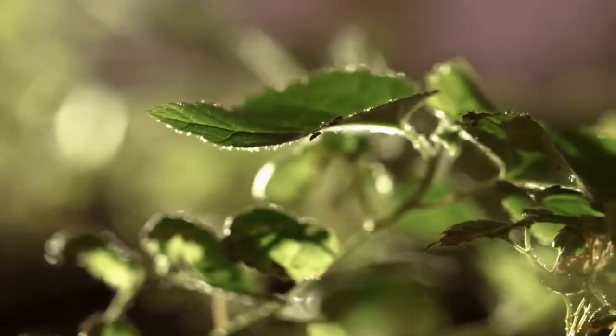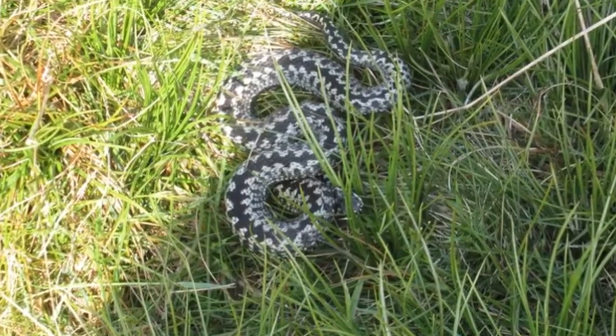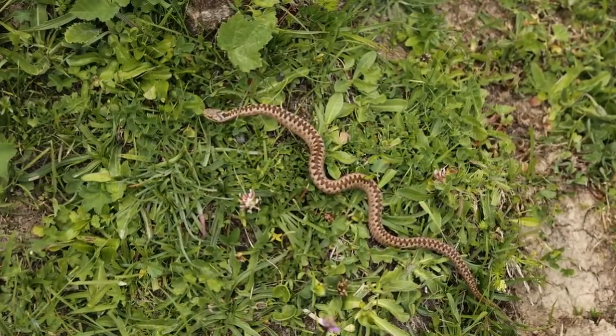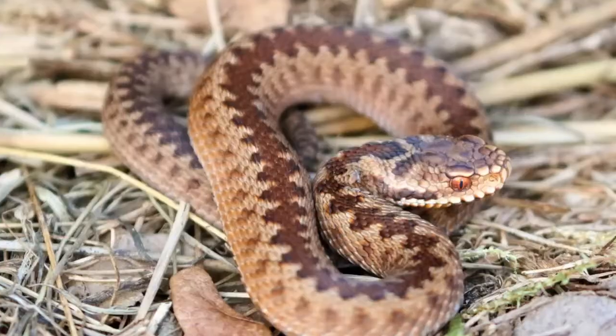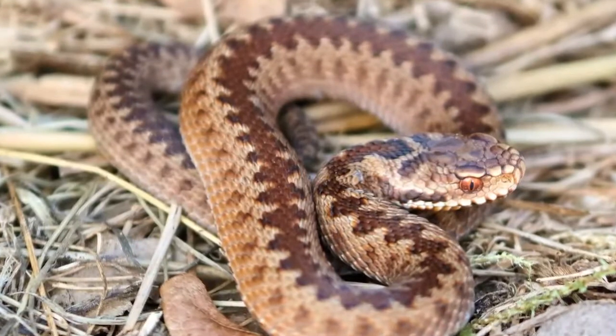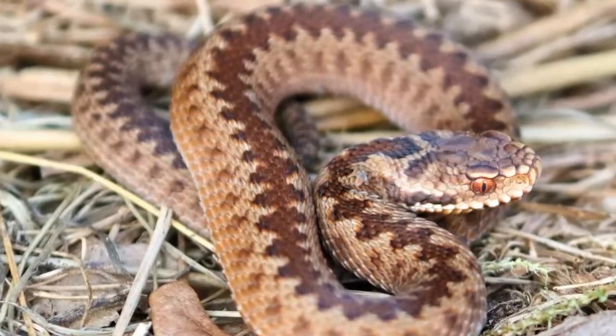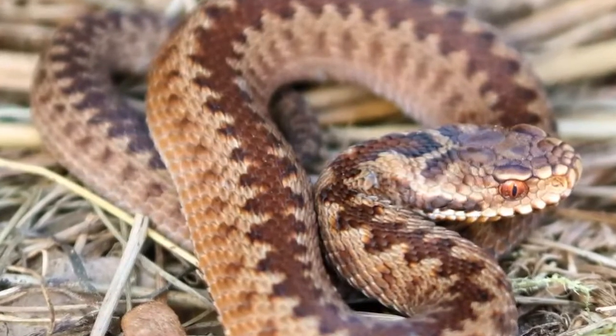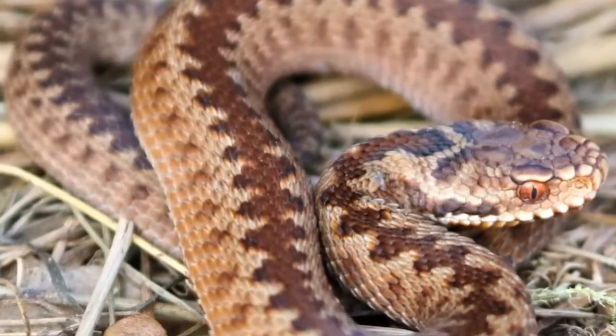Adders are secretive animals and prefer to slither off into the undergrowth rather than confront and bite humans and domestic animals. Most attacks happen when they are trodden on or picked up. They use their venom to immobilise and kill their prey of small mammals, nestlings, and lizards.